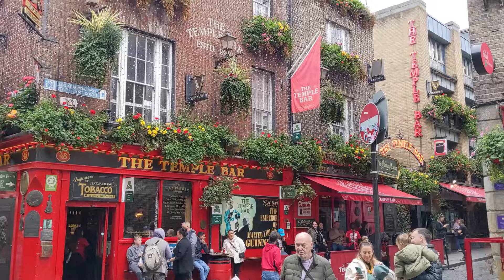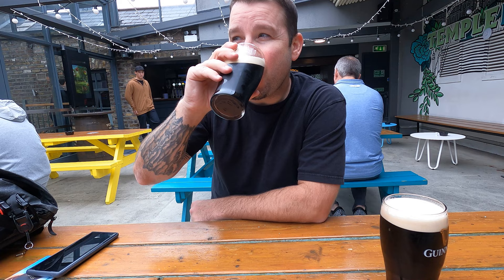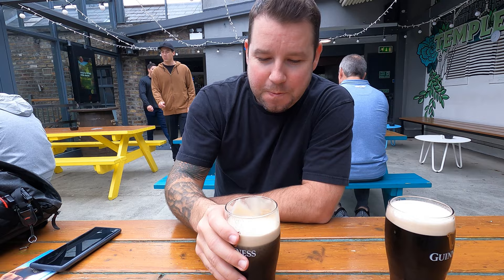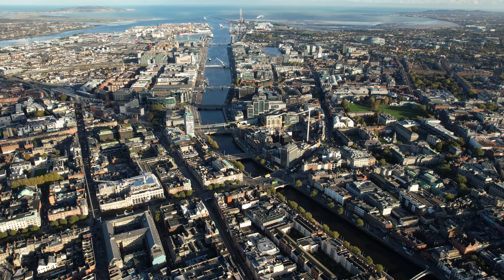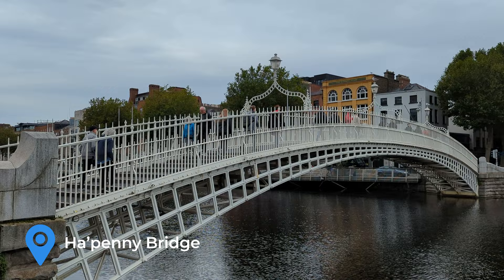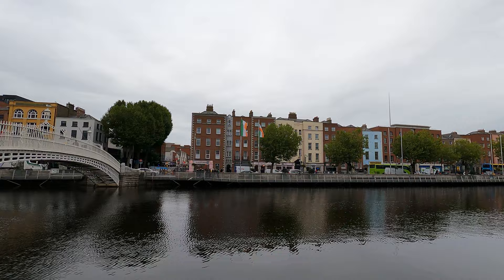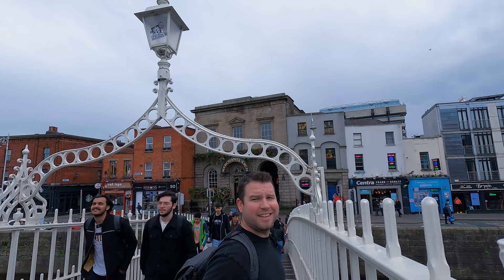After a long day of travel we set off to do some exploring and stopped for our first of many Guinnesses. Dublin is a very walkable city, and the River Liffey runs through the center of town with many connecting bridges. We made our way to Ha'penny Bridge, perhaps the most iconic bridge in Dublin. This pedestrian bridge was built in 1816 and is officially named the Liffey Bridge. Ha'penny, or halfpenny, refers to the toll amount that was originally charged to cross the bridge.